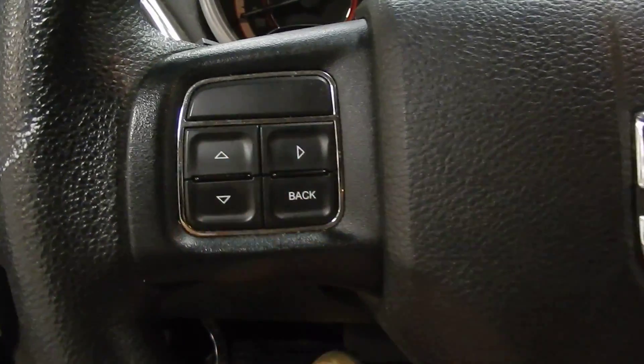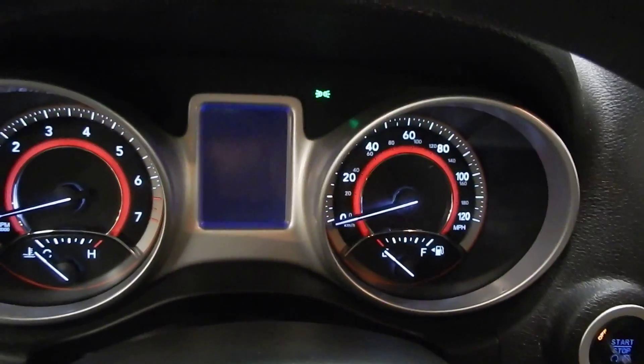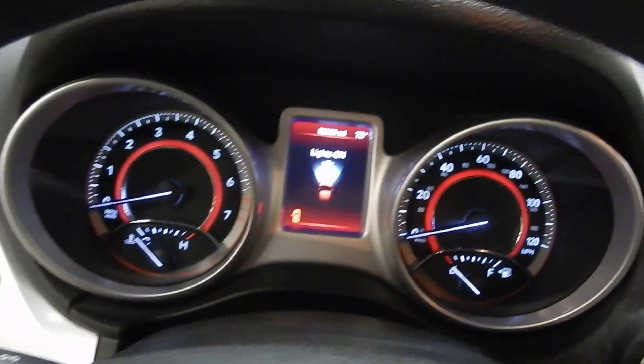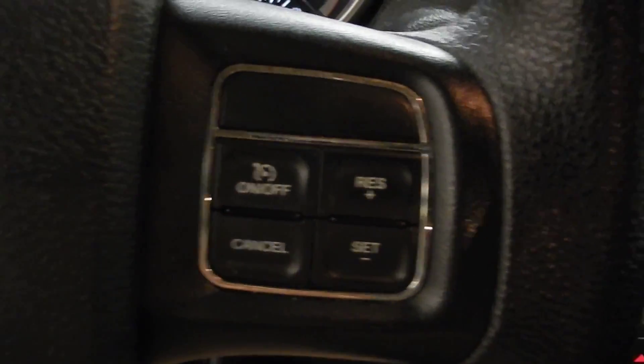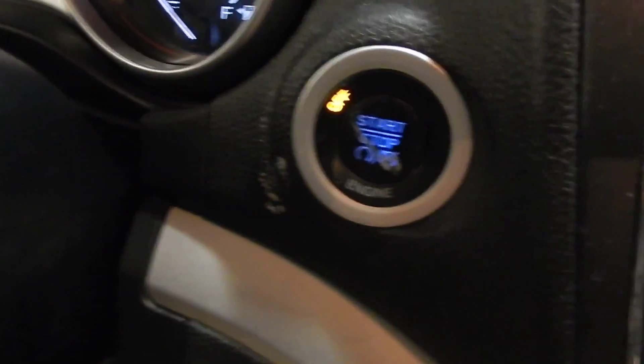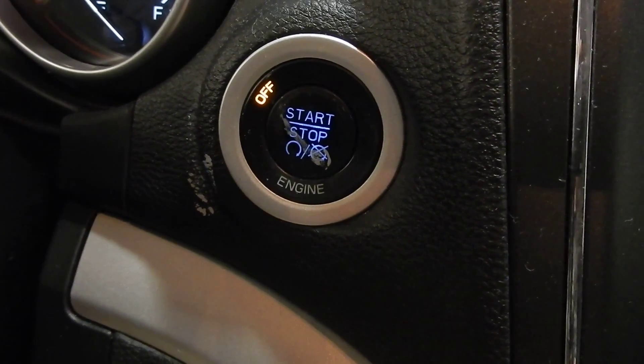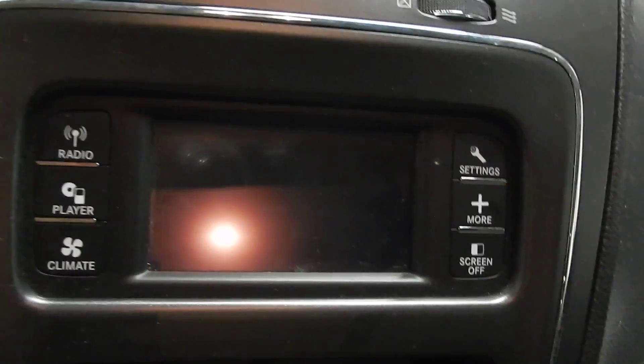We do have our controls here for our menus at the gauges in front of us. And this vehicle does have under 53,000 miles. You can see here we've got our cruise controls as well. And this is a push button start vehicle — all you have to do is put your foot on the brake and push that button and it starts right up.